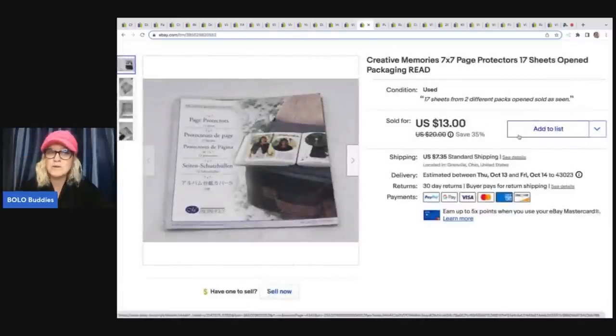Creative Memories — I keep telling you guys, these are a bolo. They are a bread and butter bolo. You can typically source them pretty cheap, but the retired ones sell quickly. I got this one at a garage sale for a dollar and sold it for $13 plus shipping.